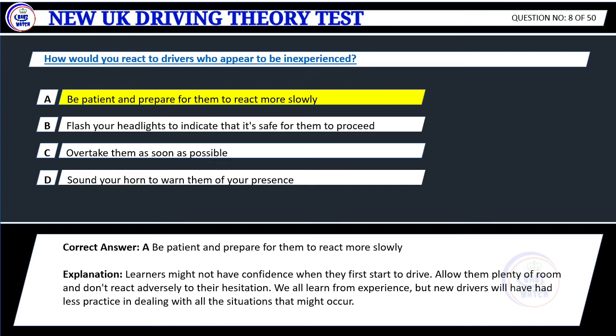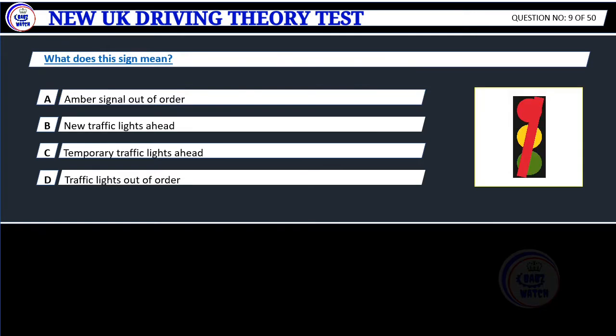Correct answer: A. Be patient and prepare for them to react more slowly. Explanation: Learners might not have confidence when they first start to drive. Allow them plenty of room and don't react adversely to their hesitation. We all learn from experience, but new drivers will have had less practice in dealing with all the situations that might occur.